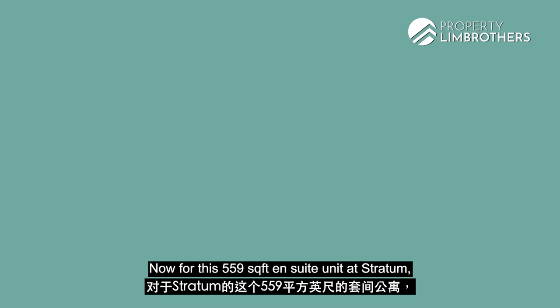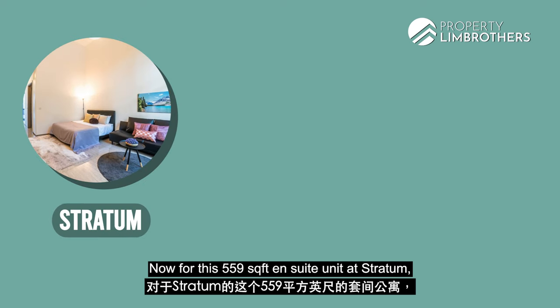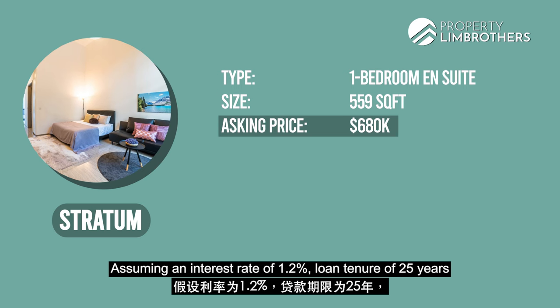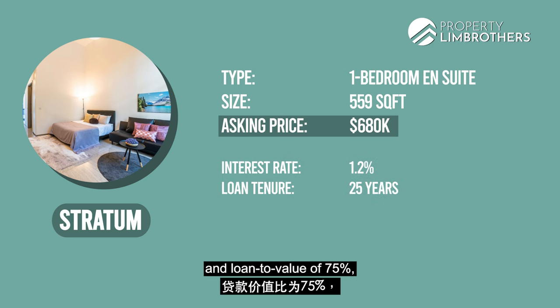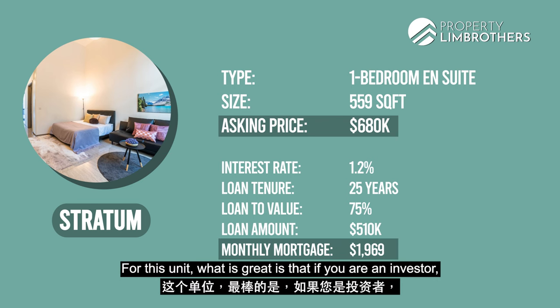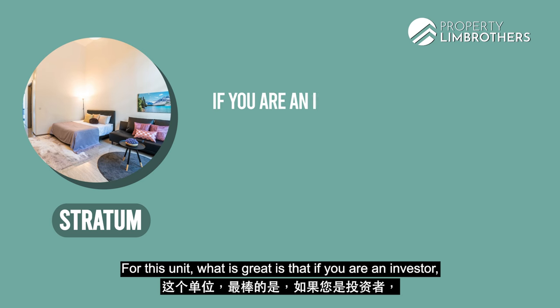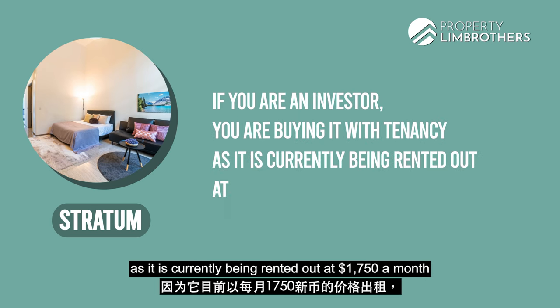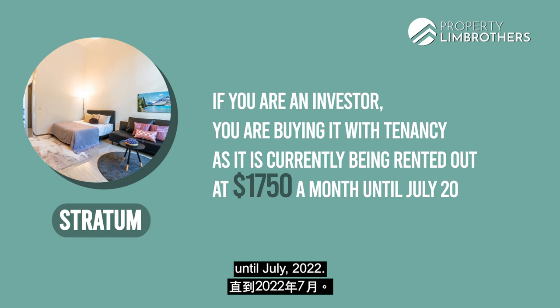Now let's talk about the pricing analysis for our unit at Stratum. For this 559 square feet ensuite unit, we are asking for $680,000. Assuming an interest rate of 1.2%, a loan tenure of 25 years, and a loan-to-value of 75%, your monthly mortgage will be at $1,969. For investors, you are buying it with tenancy as it is currently being rented out at $1,750 a month until July 2022.